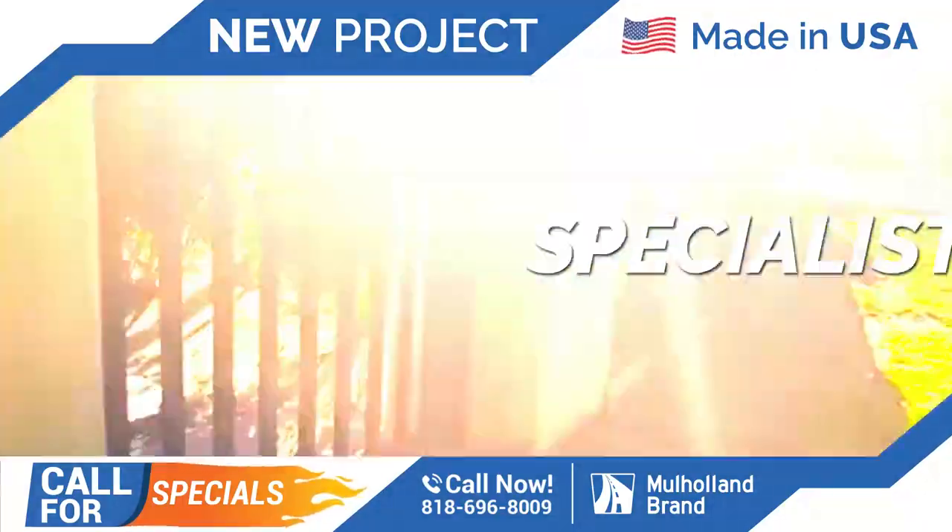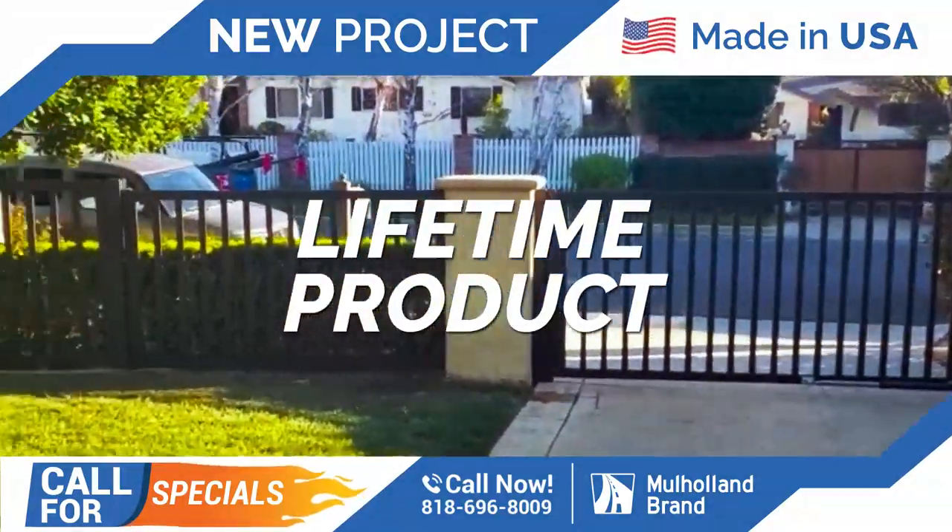They also have a pedestrian gate, as I mentioned. And here's the other gate closing. There it is. Beautiful project from Holland Brand.